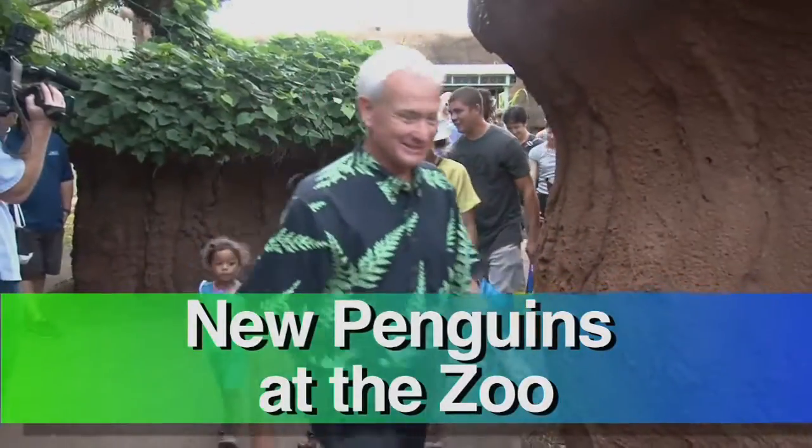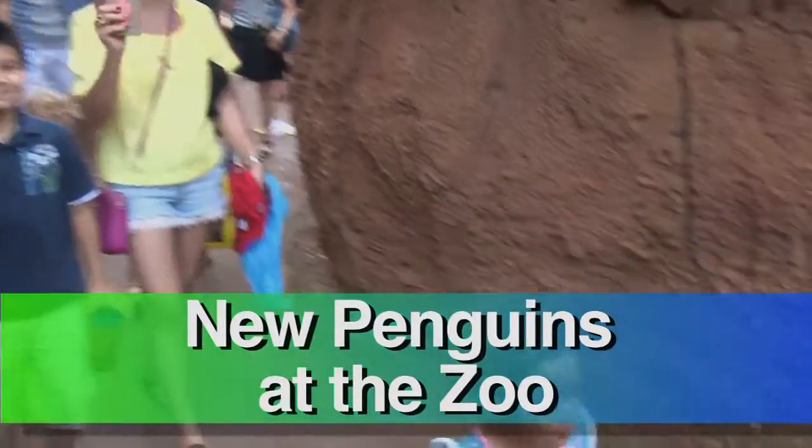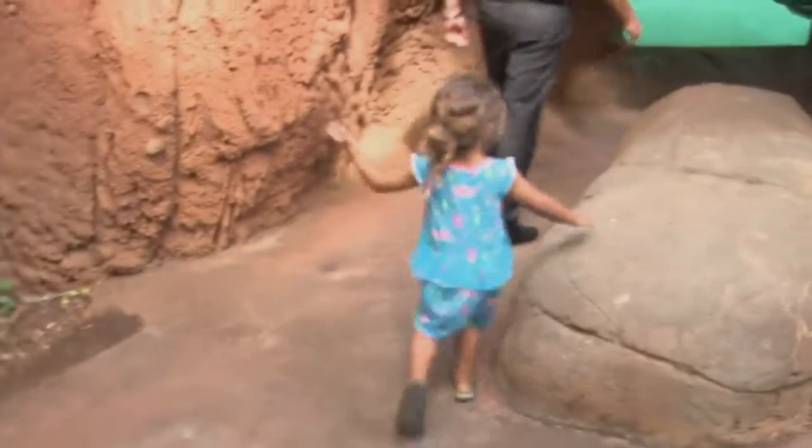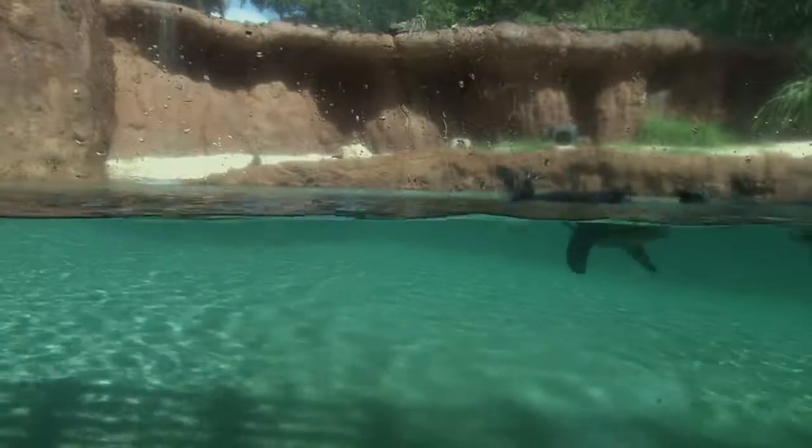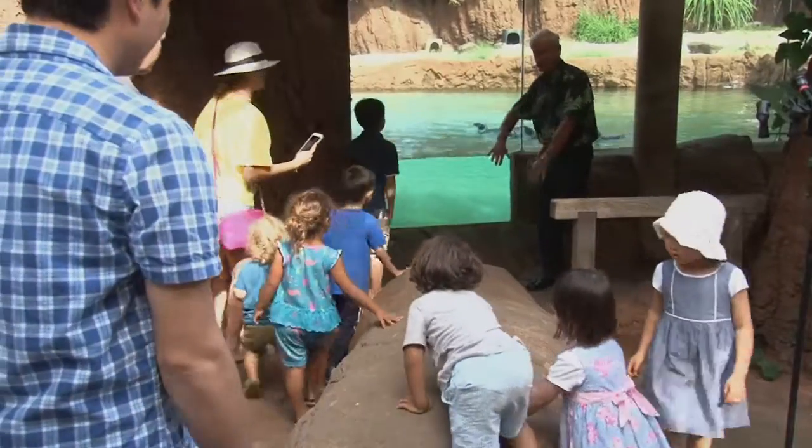Look at the penguins. Visitors at Honolulu Zoo got to see the newest attraction: four African penguins. Come on in over here. Come close.